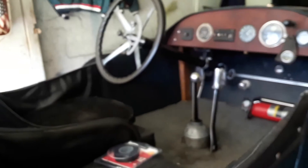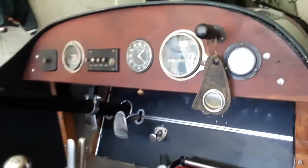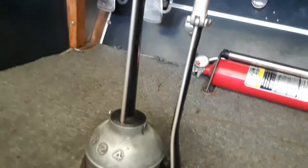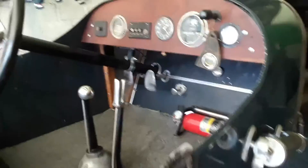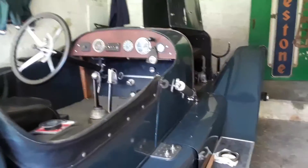It's a four speed transmission. In case you forget the size of this car — this and the Stutz were the sports cars, the Mercers.